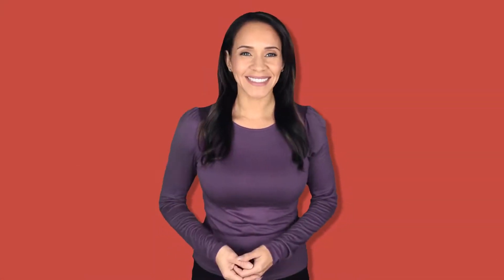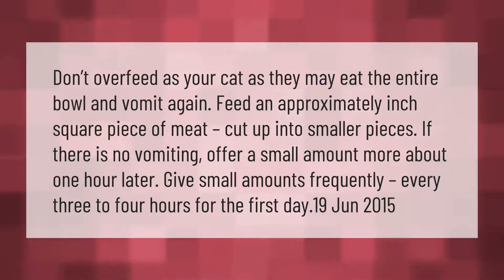Don't overfeed your cat, as they may eat the entire bowl and vomit again. Feed an approximately one-inch square piece of meat cut up into smaller pieces. If there is no vomiting, offer a small amount more about one hour later. Give small amounts frequently every three to four hours for the first day.